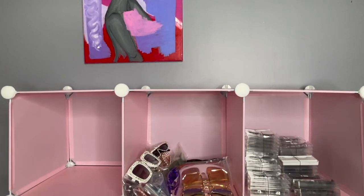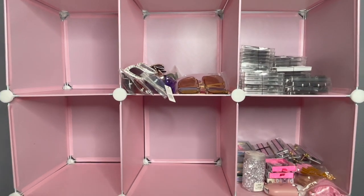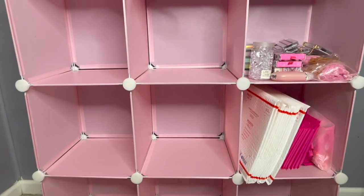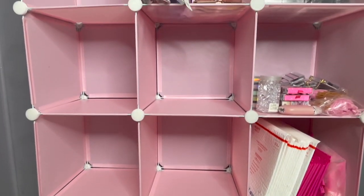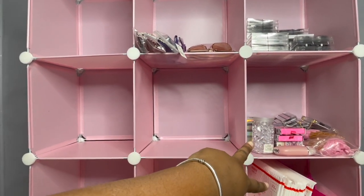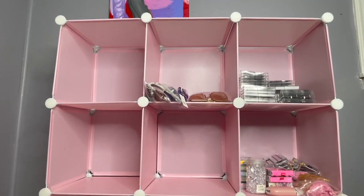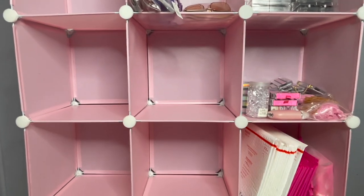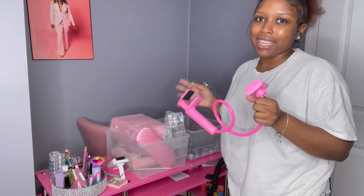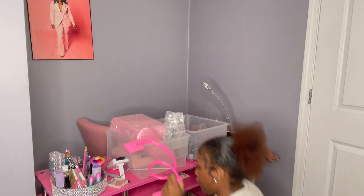I am done with my storage bin — it is so freaking cute! I put all my inventory in there, and as I get more inventory these will be filled up more. I filled up the two at the top and these two on the sides. This is how it's looking — so, so, so cute. So let's go ahead — now I'm at my desk area. Look at me manifesting it. I'm going to go ahead and start putting my stuff together.